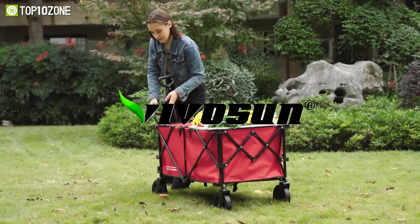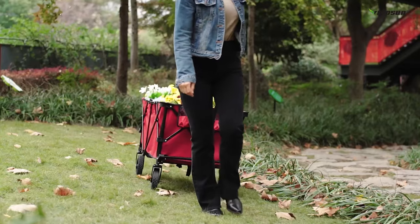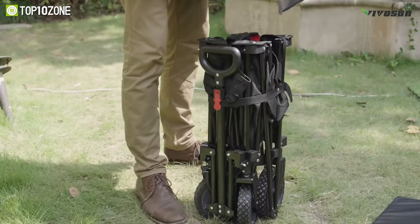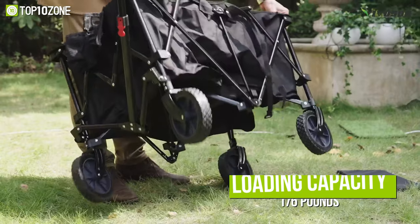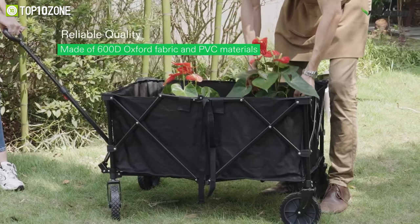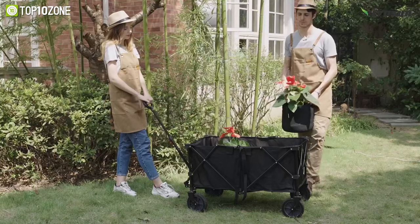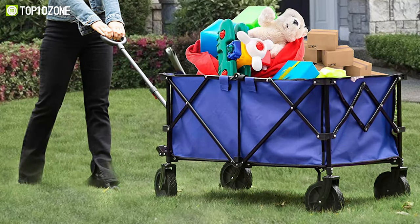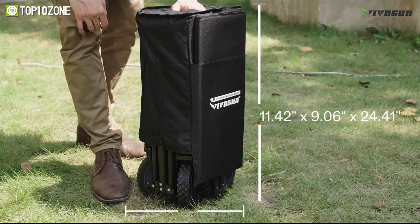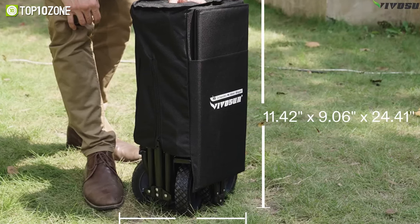Reliable and long-lasting, meet the VivoSun, a collapsible outdoor wagon ideal for transporting anything from firewood to rocks to children on the lookout for a ride. This folding wagon is built with a heavy-duty metal frame that can carry weights of about 176 pounds. It is made of 600D oxford fabric and PVC materials that are durable, waterproof, and will not tear if something sharp is placed inside. The unfolded dimension is approximately 36 by 21.6 by 14.9 inches, while the folded dimension comes about 11.4 by 9 by 24.4 inches.